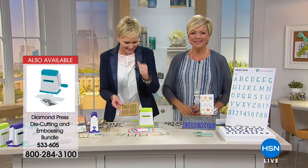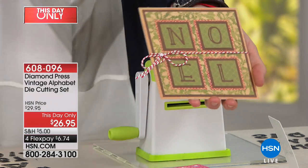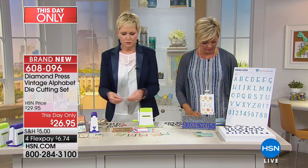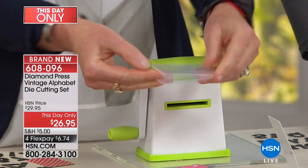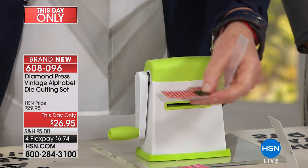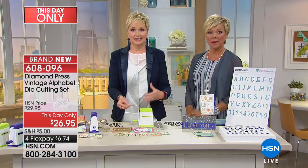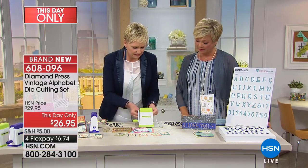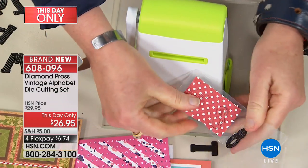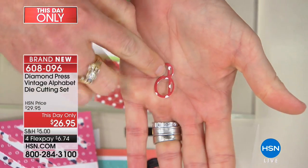Think about every single holiday that comes up — Easter, Christmas, Valentine's Day, Fourth of July — you can create with this one set. In some ways, this can replace your punches with far less storage concern. You can put this in a little Ziploc bag and be done. Again, turn the handle and I'm running two through at a time, and look at how cleanly and perfectly that comes out. You can add it to absolutely any card.